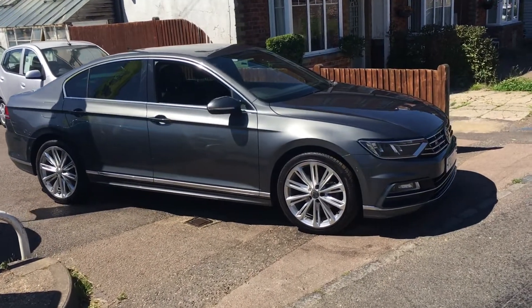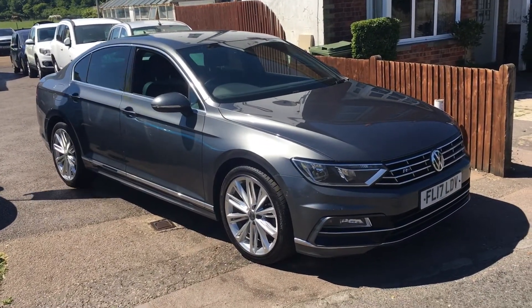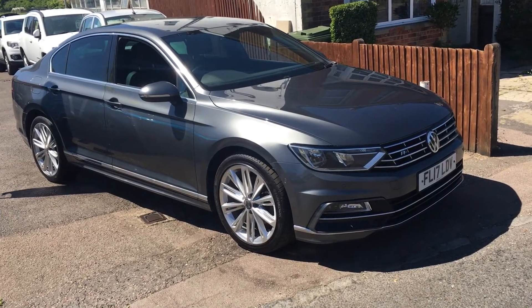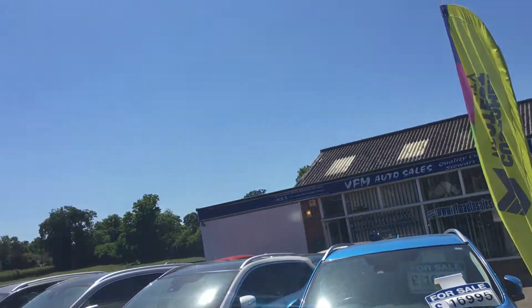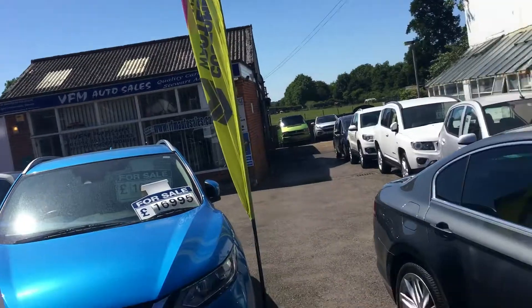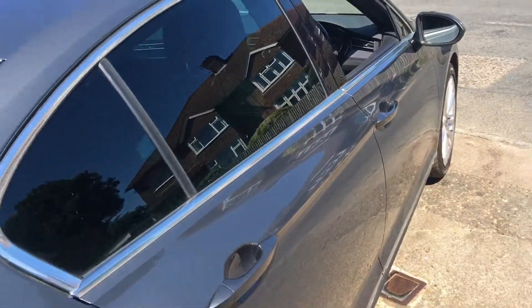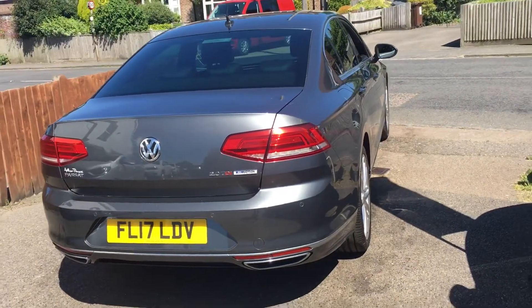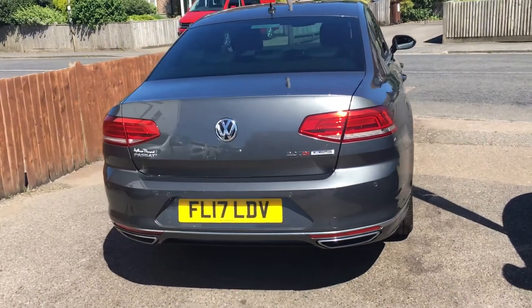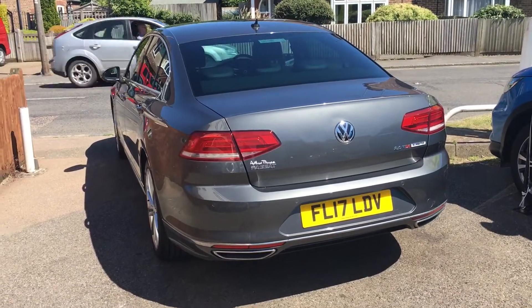Ladies and gentlemen, welcome to VFM Auto Sales in Groombridge, just outside Royal Tunbridge Wells on the Kent-Sussex border. On this absolute glorious day, I would like to show you a VW Passat. This is the 2 litre TDI Blue Motion Tech R-Line DSG — which actually means automatic. This car is a 2017 on a 17 registration.